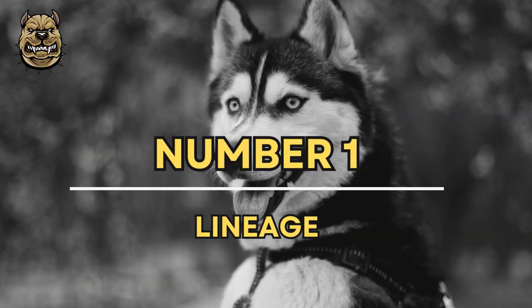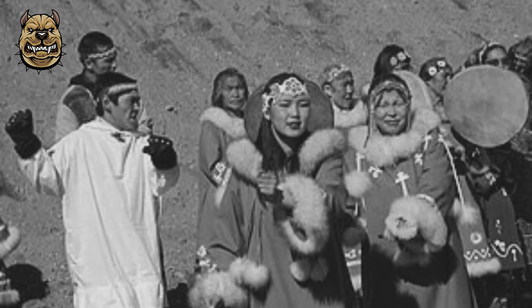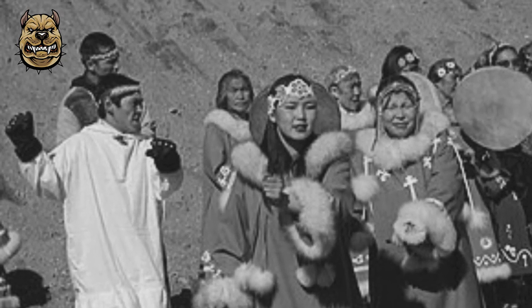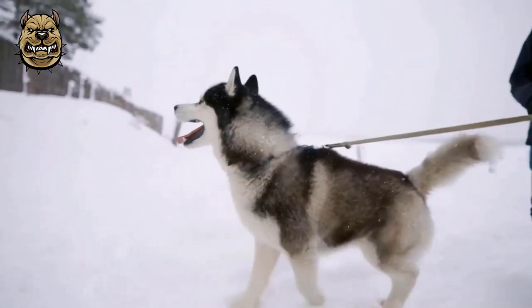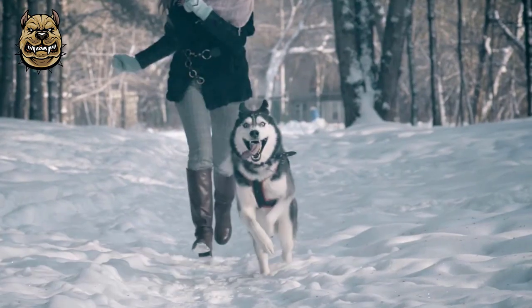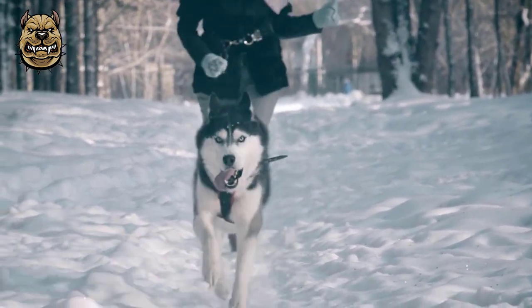The Siberian Husky was originally developed by the Chukchi people of the Chukchi Peninsula in Eastern Siberia. They were brought to Nome, Alaska in 1908 to serve as working sled dogs, and were eventually developed and used for sled dog racing.